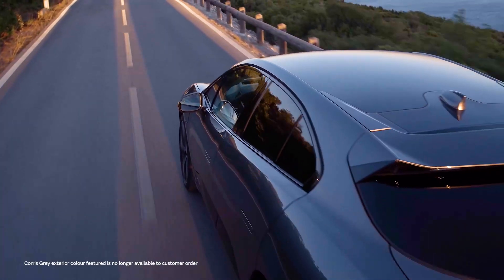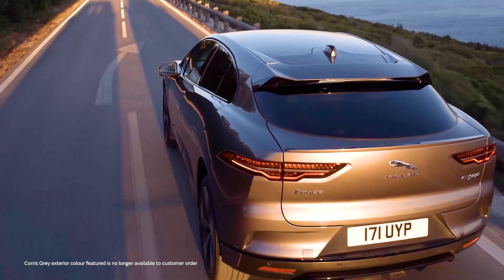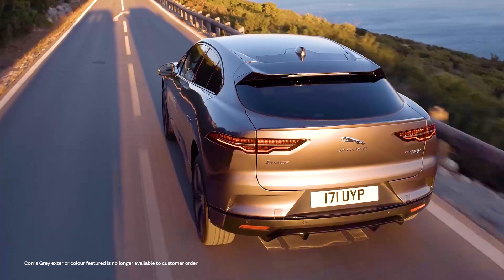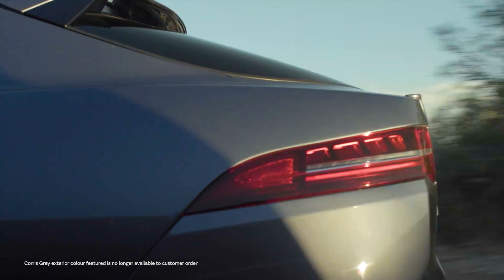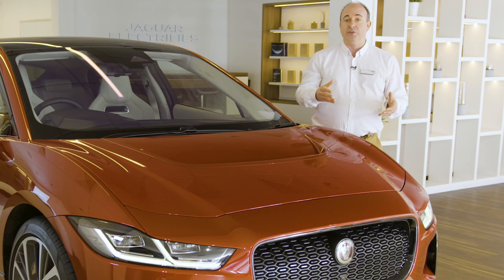As electric vehicles are exempt from the London congestion charge until 2025, drivers could save over £250 a month on standard fees, and the running costs for I-PACE work out to about five pence a mile — between 20 and 40 percent of the cost of a petrol or diesel car.